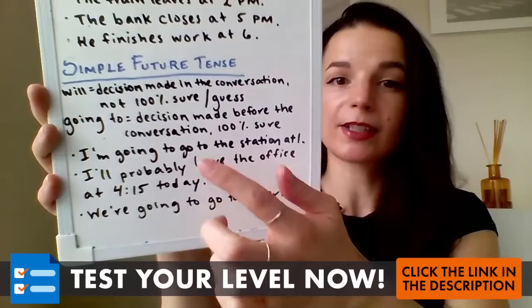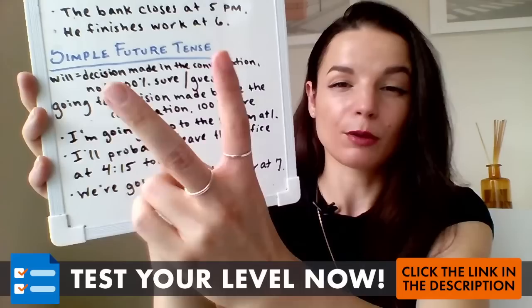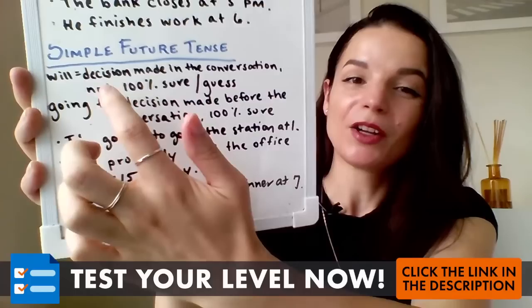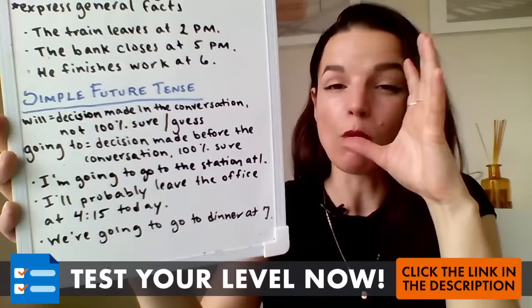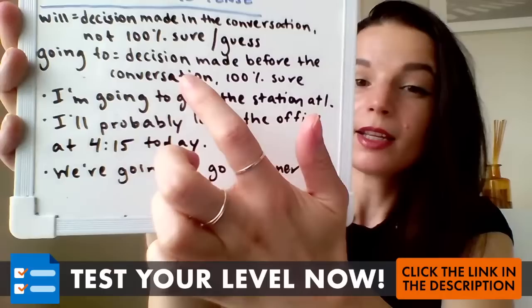So we express timetables and schedules, habits, and regular actions with simple present tense — things that are always true or true in the schedule. Now let's review simple future tense. When I say simple future tense, I mean using 'will' or 'won't' — will not in the negative — and 'going to.' We have these two forms to talk about the future. What's the difference? We use will or won't for decisions made in the conversation — a decision made right now — and it's not 100% sure, or it's a guess.